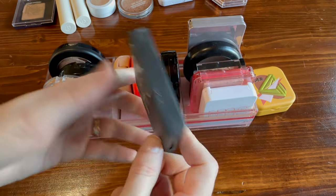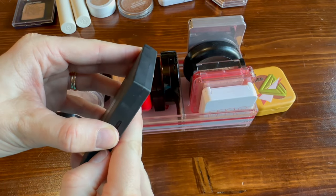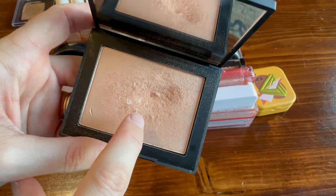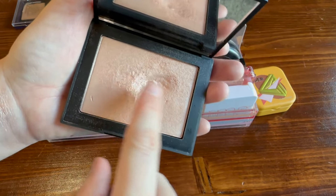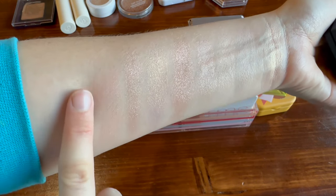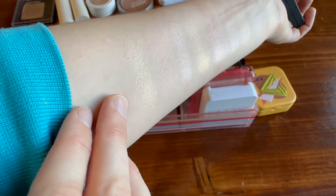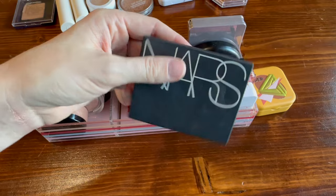From NARS, this is my project pan highlighter — I have the shade 'Fort de France.' You can see that tiny little pan — very exciting! This is a classic highlighter that is not too beaming. It responds well to being buffed into the skin, but in comparison to some of the other highlighters it's very low-key and a little more gold. A very easy highlighter to wear.